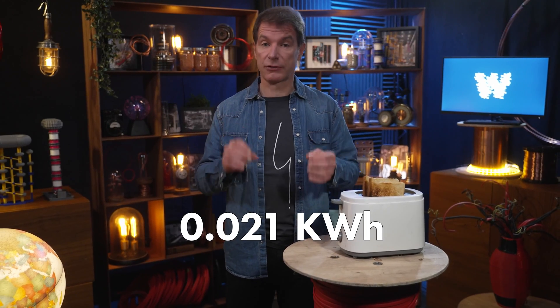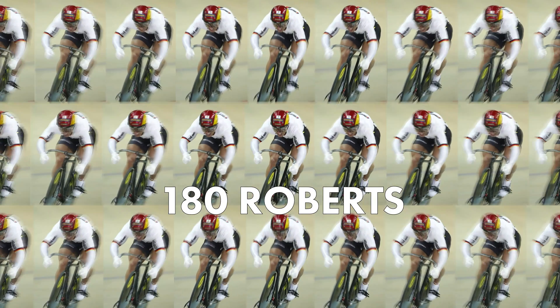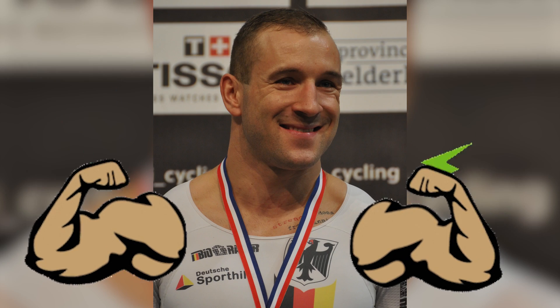With all that effort, Robert was only able to generate 0.021 kilowatt-hours of energy. To put things into perspective, to power a petrol car for one hour, we would need 180 Roberts. But hey, who needs horsepower when you've got an athlete like that?